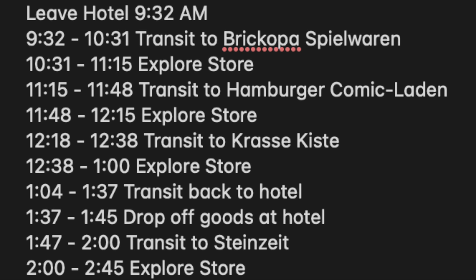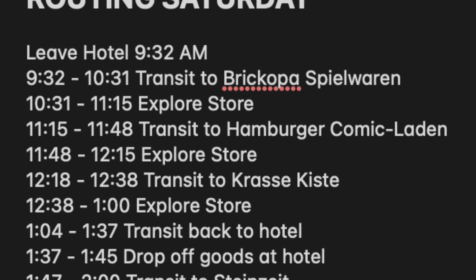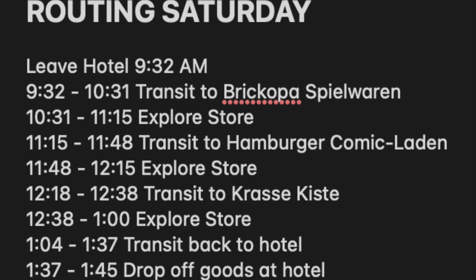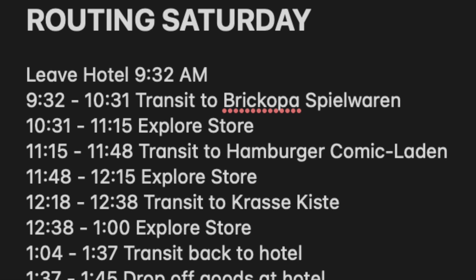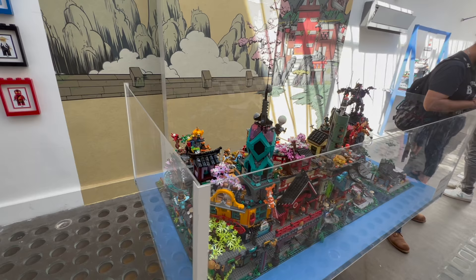None of the stores opened earlier than 9 anyway, so there wasn't a big reason to leave earlier. With the bus schedules I wanted to catch specific buses and also have time for breakfast. It was already around 2 to 3 AM, so I was going to be running on a healthy 6 to 7 hours of sleep — more than I get usually. I knew I needed more sleep than usual because I was going to be walking around and navigating a foreign country all day.